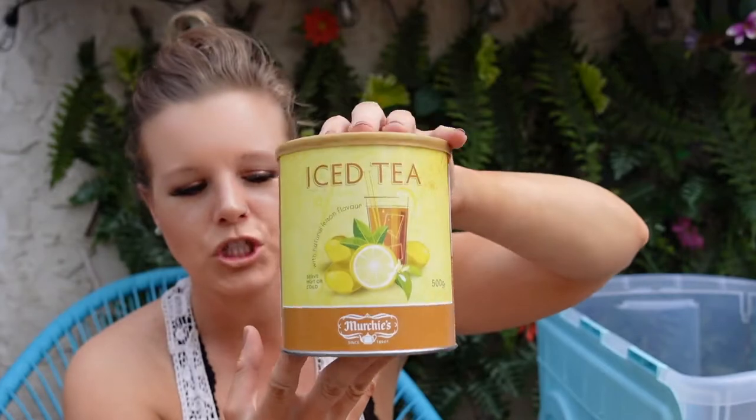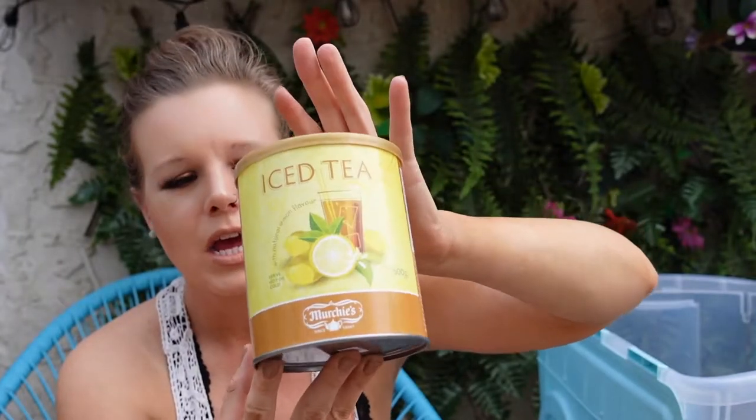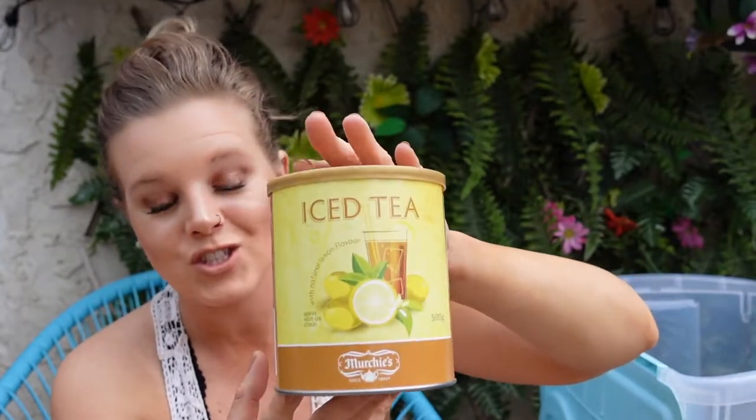I also have iced tea mix, and this one is a little different. It's from Merchie's Tea. You can find them online. This tea is an unsweetened tea — it tastes just like tea mix. It's not like a super sweet Good Host mix; it's just a regular tea mix. I love having this because I always put it in a giant decanter for the kids and they can just fill it all up and have tea on hand.